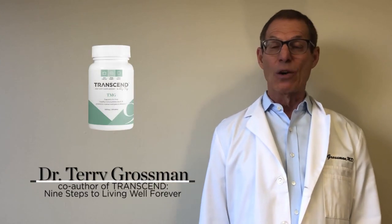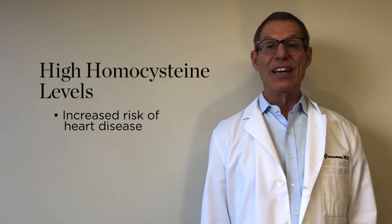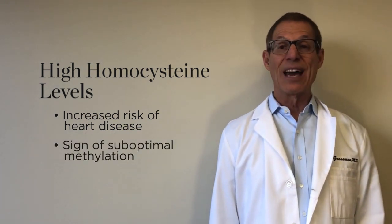One of the breakdown products of the amino acid methionine is homocysteine. Elevated homocysteine levels are associated with an increased risk of heart disease and heart attack. Elevated homocysteine levels are also a sign of suboptimal methylation, which is a chemical process that the body uses to turn genes on or off.